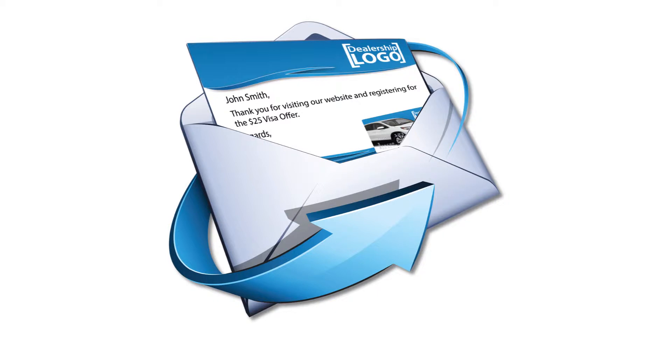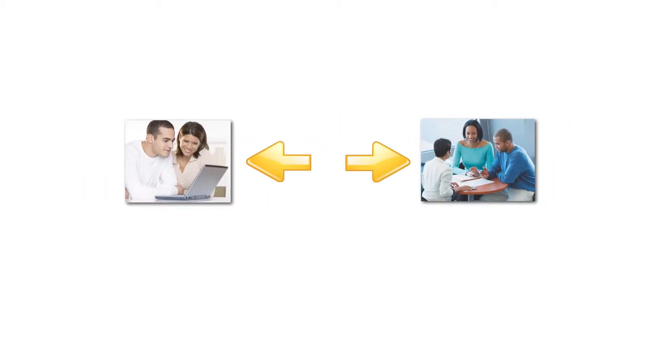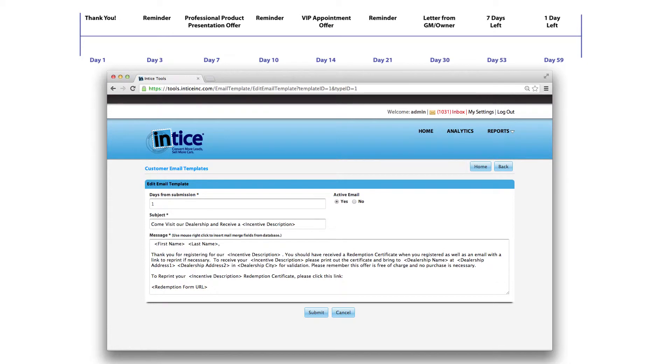Once a customer registers for your dealership's offer, the Entice automated email marketing system will help you increase your showroom visit rate by automatically sending personalized emails. The system works by utilizing proven email templates to send personalized emails from the point that they register online through the time that they visit your dealership or the offer certificate has expired, which is 60 days. You can send out as many or as few emails as you wish, select the day the email will be sent, and modify the subject line and body of the message.